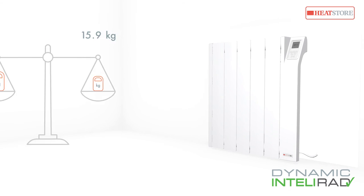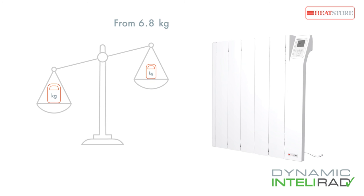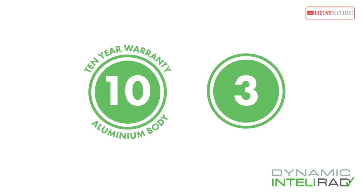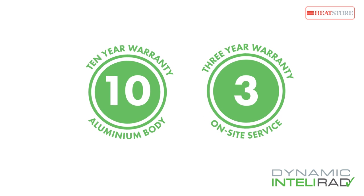Intellirad has been found to be proportionally smaller per kilowatt and lighter than most other radiators in its class, with one of the smallest footprints for any energy efficient oil-filled electric radiator. Intellirad has a 10-year aluminium body warranty and an industry leading three-year on-site service warranty.